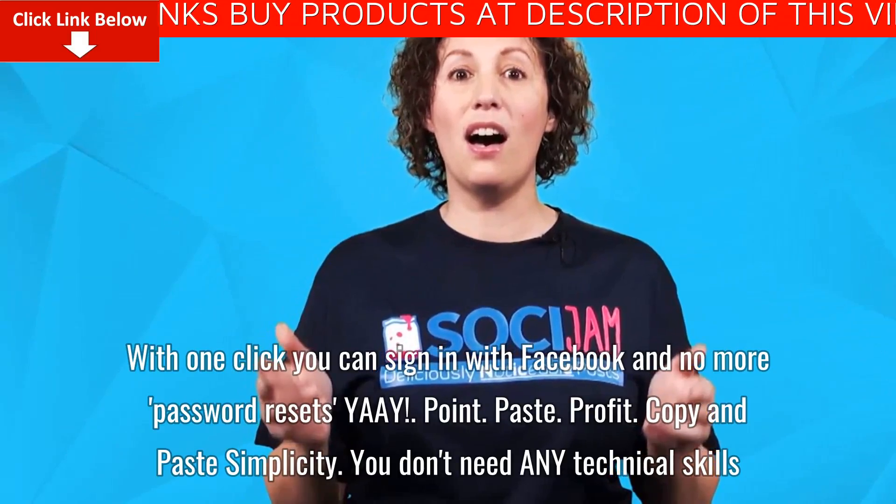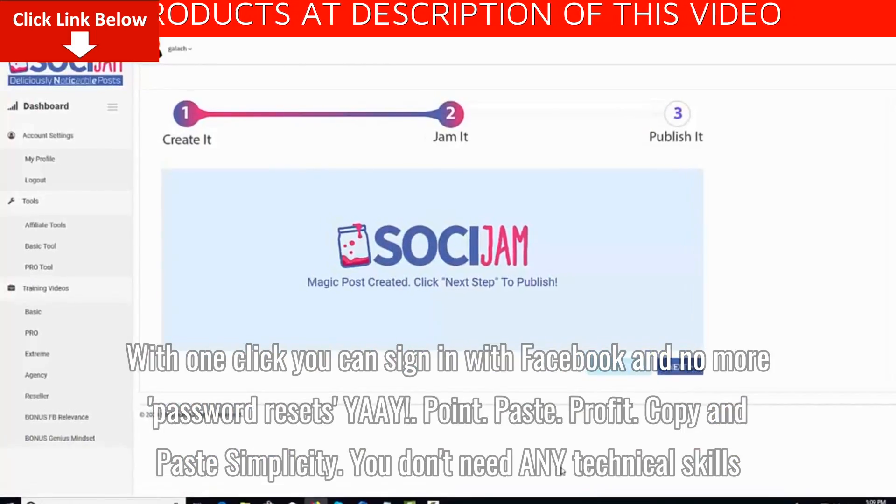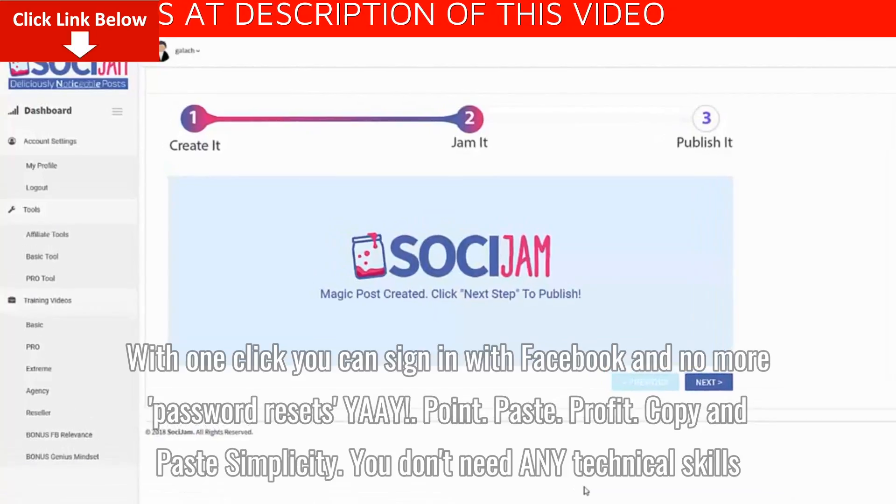With one click you can sign in with Facebook, and no more password resets. Point. Paste. Profit.